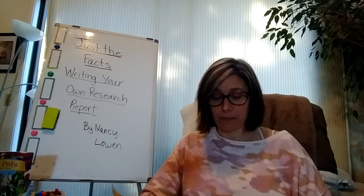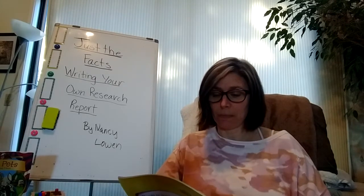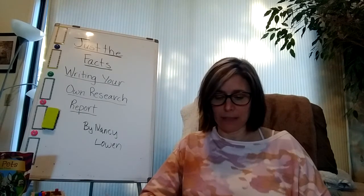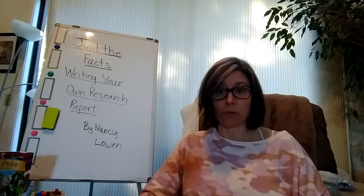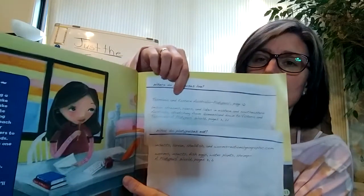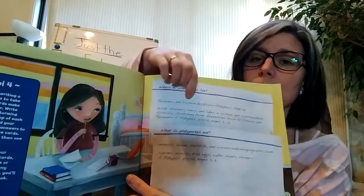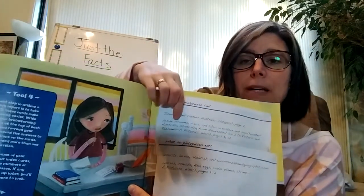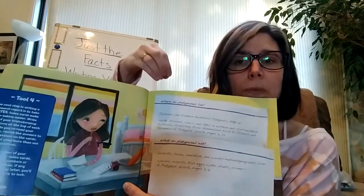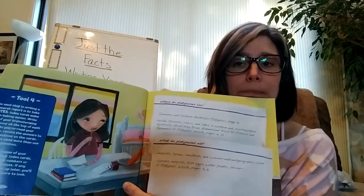If any question comes up later, you'll know exactly where to look. For example: Where do platypuses live? Tasmania and eastern Australia — Platypus, page 10. Beside streams, rivers, and lakes in eastern and southeastern Australia, stretching from Queensland down to Victoria and Tasmania — A Platypus's World, pages 3 to 22. She answered this question using two different sources, so she has a comparison to make, and she can combine those two sources' information in her writing, which is what makes it her own.